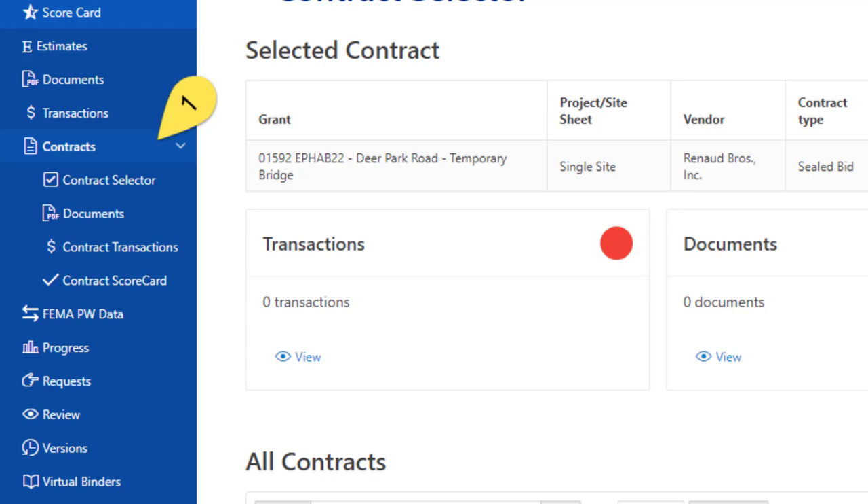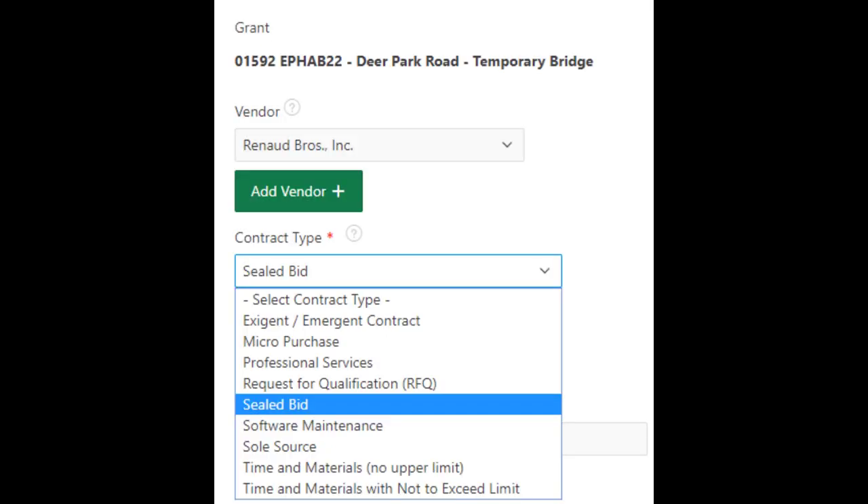Let's assume you've set up the vendor — that was covered in the small purchase episode. You'll find vendors on the menu below the name of your applicant. The icon is a map pin. With a vendor defined, go to the grants menu, then the contracts menu as shown in the illustration. You'll add a contract — green buttons add. Select your vendor, then pick your contract type. This will be a sealed bid. Give it a name and save it. You can do all sorts of data entry or skip it. The system can track amounts and dates and such.